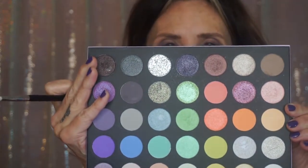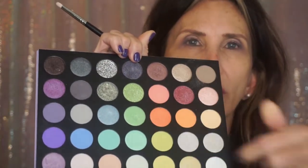For my pop of green I'm going to take a pencil brush and use some of these greens from the center of the palette. I'm going to put it on the bottom lash line as an accent color — I'm using Dazed. Oh, I have a green liner pen from Stila, let's give that a go.